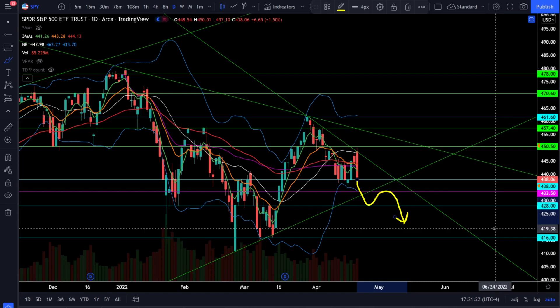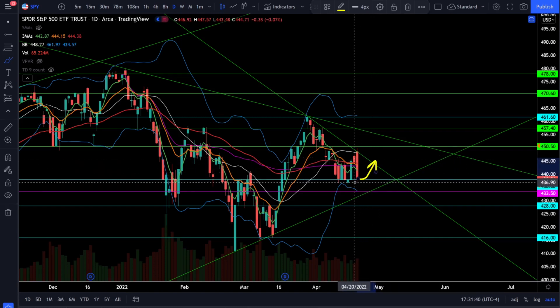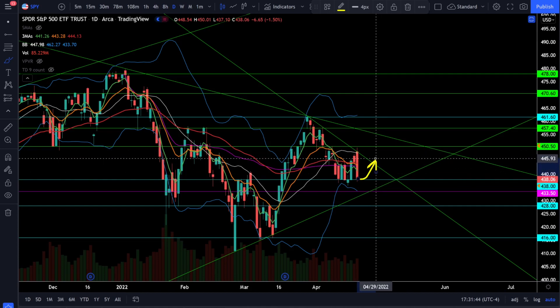Anytime you lose a support level, you're looking for a rejection of that level as resistance to confirm you have a weak market heading lower — that also allows you to set up the proper risk-reward short trade. In the other direction, if we start bouncing off support, that is an opportunity to take some risk to the long side, knowing your risk is below support, and you know exactly where your resistance is for either take profit or a rejection that tells you to get out before you lose all your profits.